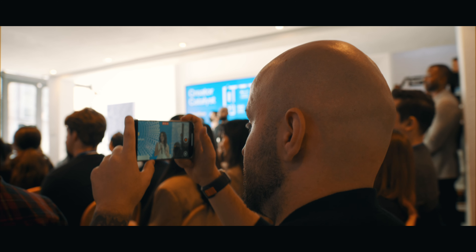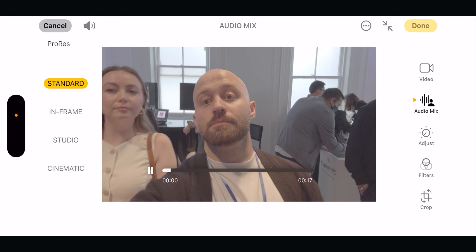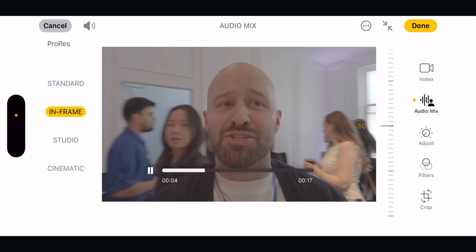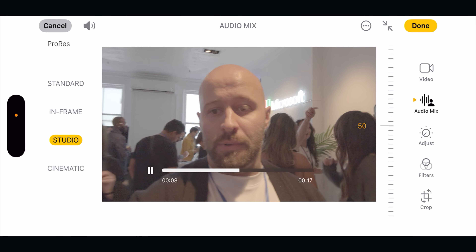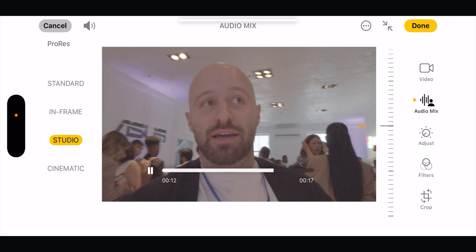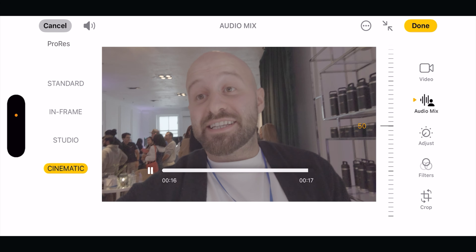A new feature that we need to talk about is the audio mix. Have a listen to it. It's kind of louder here — I wonder how this is going to behave. There's no way I can actually isolate this with an actual microphone, so we'll see.